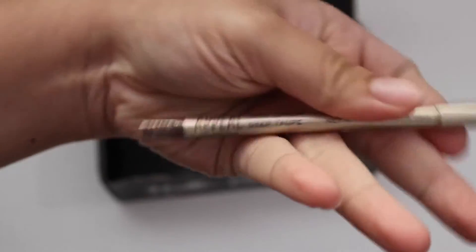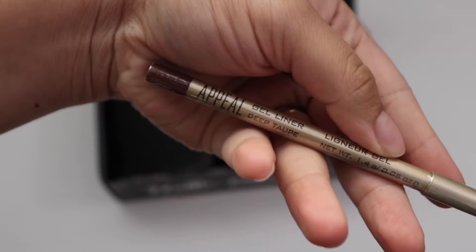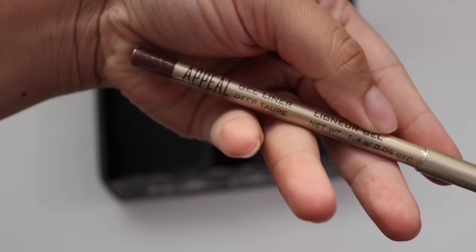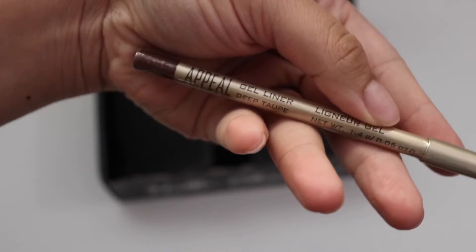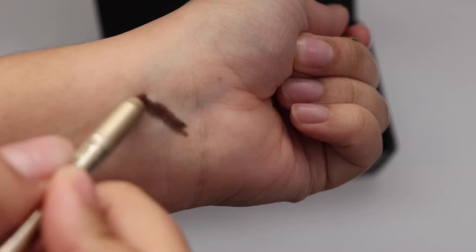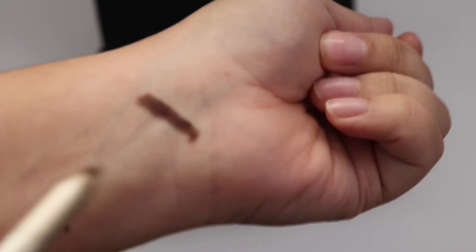Next, we have a Peel gel liner — this goes for $21 and this is in deep taupe. That feels nice and soft, and it's pretty.